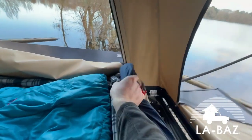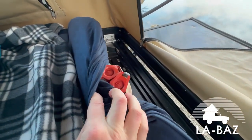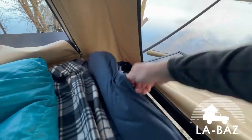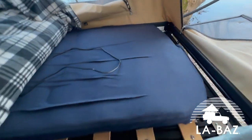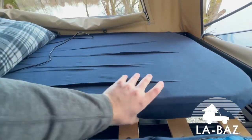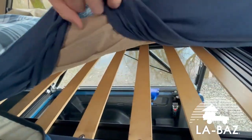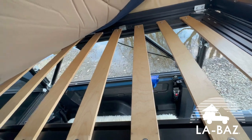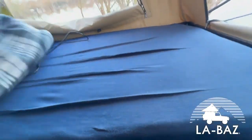Les matelas sont deux matelas autogonflants en mousse à mémoire de forme qui font 8 cm d'épaisseur. Il y a une trappe qui permet de laisser rentrer l'air et une trappe qui permet de le laisser sortir. Après deux minutes environ, le matelas est gonflé. On peut régler la fermeté. En dessous on est sur deux sommiers à lattes. Niveau condensation sous matelas, il y a zéro puisqu'on est sur des lattes, et de toute façon ces matelas étant étanches ne laissent pas transpirer l'humidité.